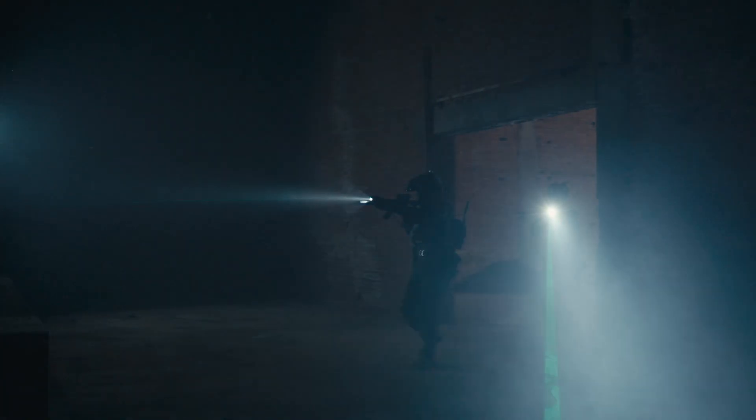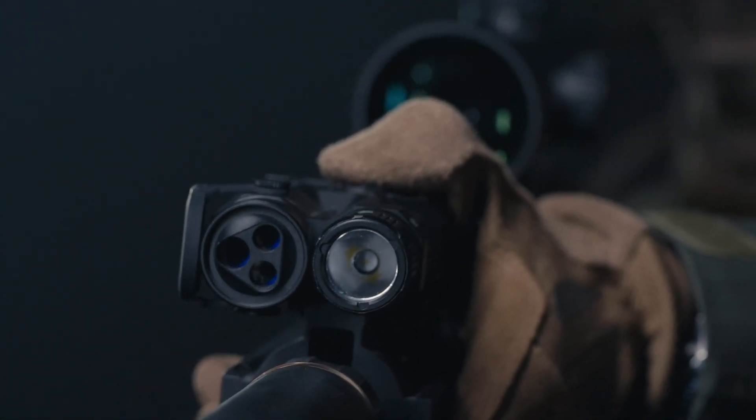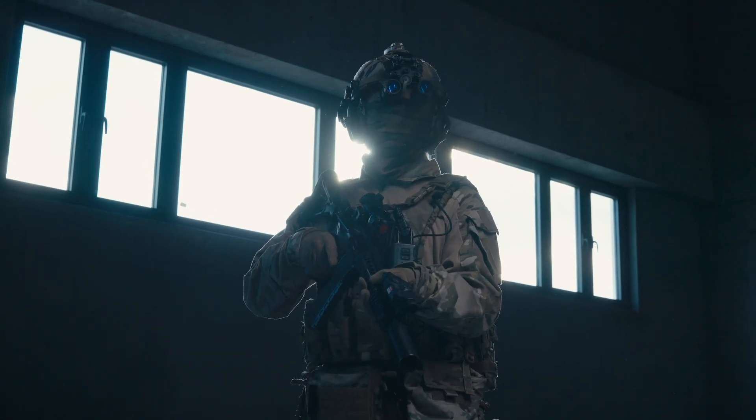The RIP3C combines high performance, exceptional durability, and unbeatable value, making it the perfect choice for tactical operations.